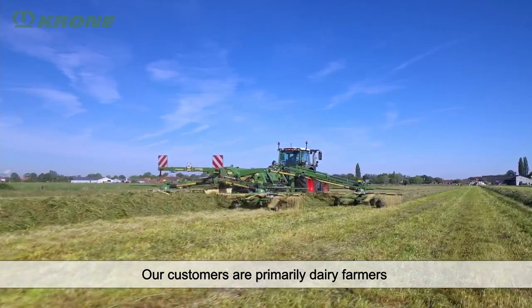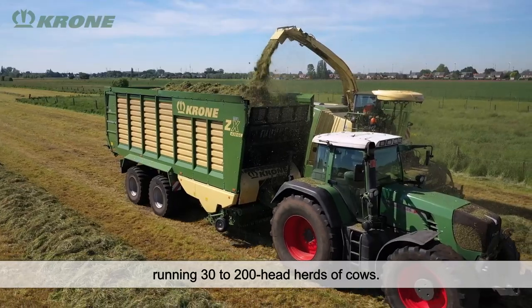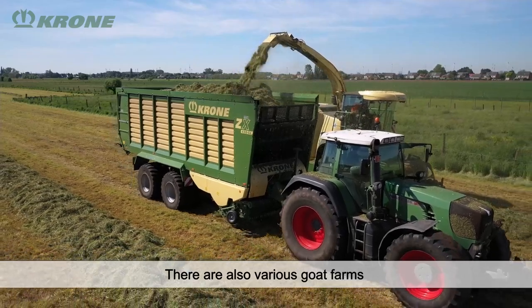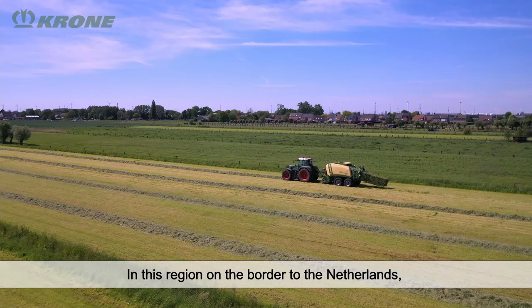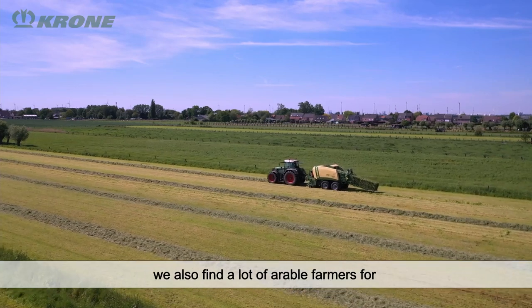Our clients are mainly dairy farmers, ranging from people with 30 cows to companies with 200 cows. We also serve some arable farmers, particularly in the direction of the Netherlands.